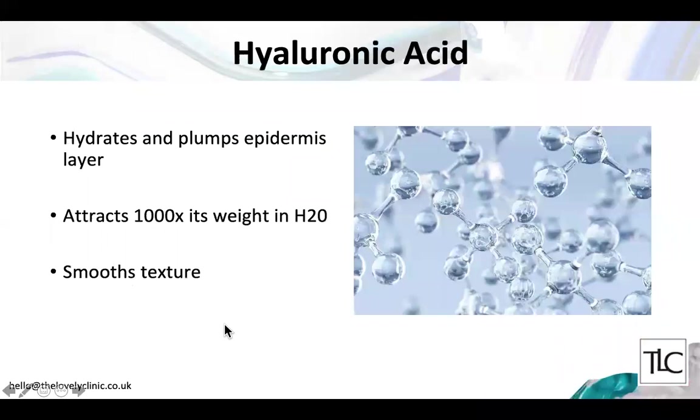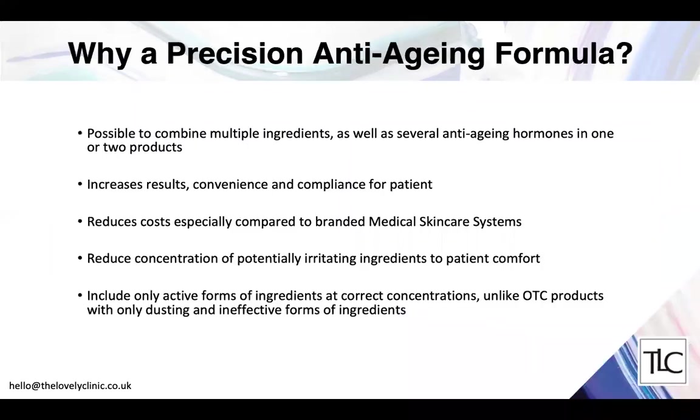Hyaluronic acid is a supportive ingredient which sits on the external surface of the skin and hydrates and plumps the epidermis layer by attracting a thousand times its own weight in water. Through this action it smooths the texture and plumps the skin — it's a very popular addition to our face creams.